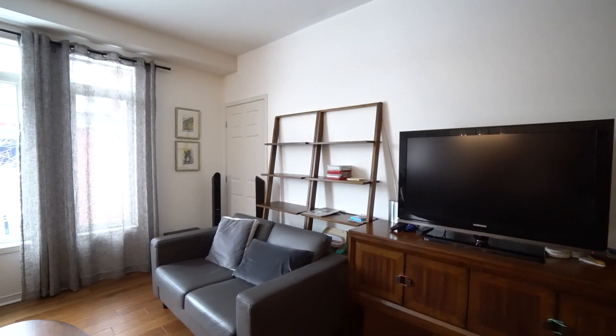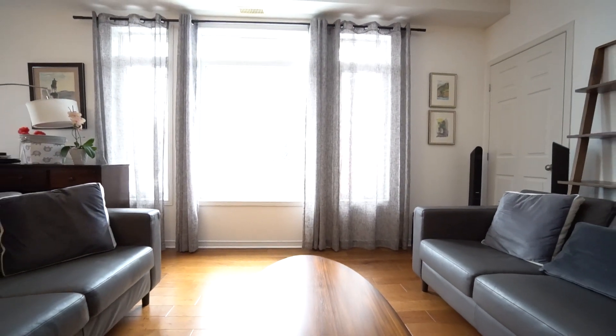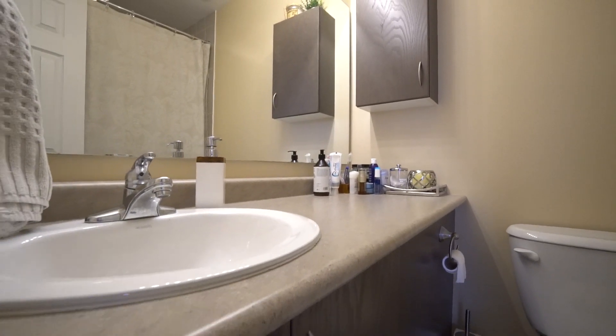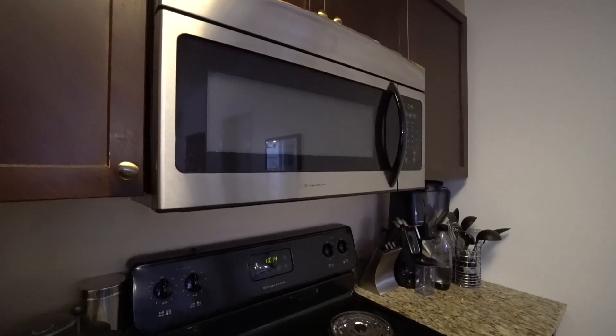This condo in Edinburgh Common features hardwood flooring throughout. The huge living room and dining room area is open to the kitchen. There's a great balcony big enough for a small table and some chairs. The kitchen features stainless steel appliances, lots of cabinetry, and granite countertops.